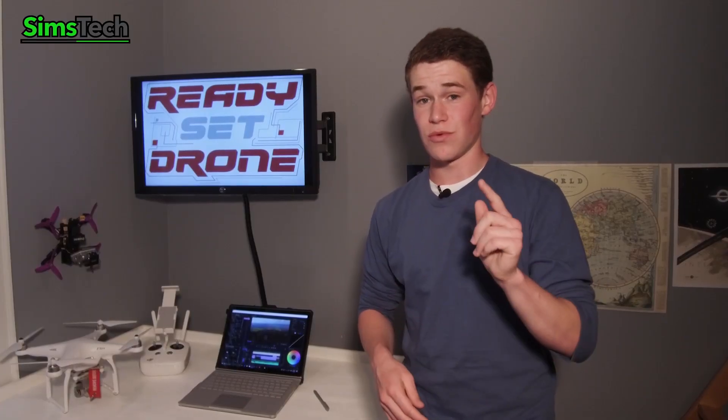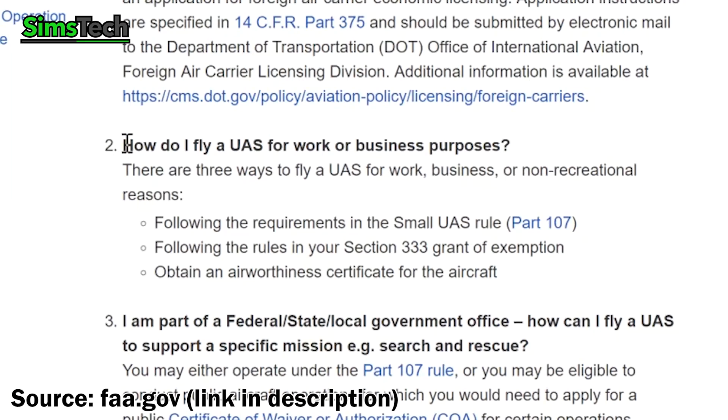Commercial flight, on the other hand, you definitely need a drone license for that. Commercial flight is flying for compensation in any way. Obviously if you're being hired and getting paid to fly, that is definitely commercial flight, but also flying to help the marketing efforts of your business or someone else's business, even if you're not paid to do so — that is commercial flight.